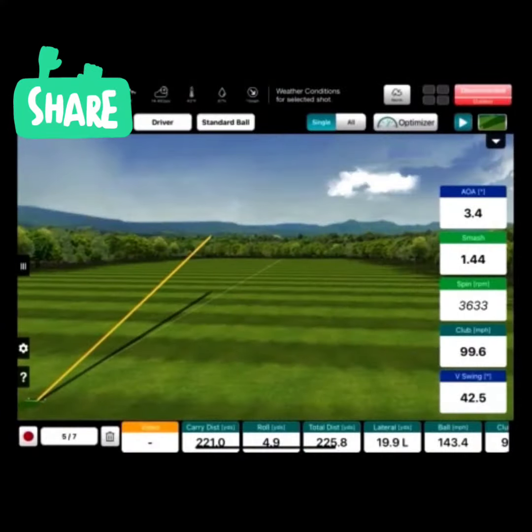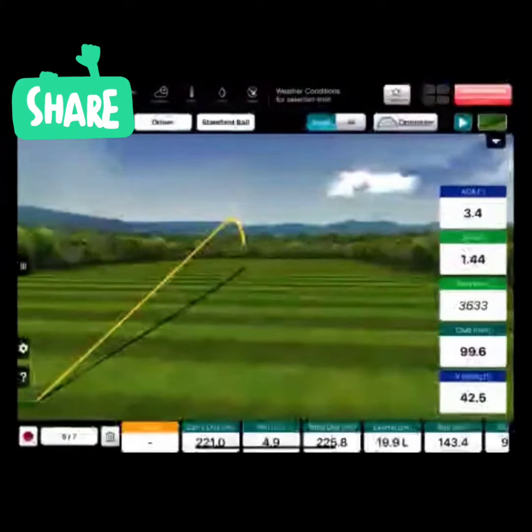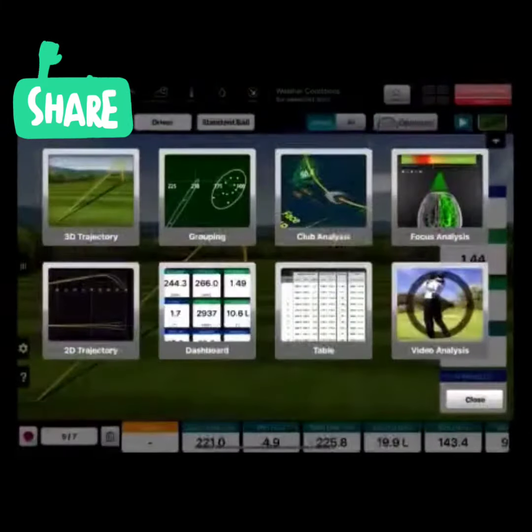The one thing that impressed me about the driver last night was the ball speed. It was a cold evening and the client was only swinging between 99 and 102 miles an hour. The weather being a little cold meant we weren't going to be generating a whole lot of club head speed, but the ball speed that stood out even at 99 miles an hour was quite phenomenal.